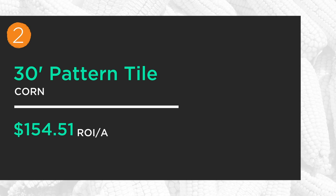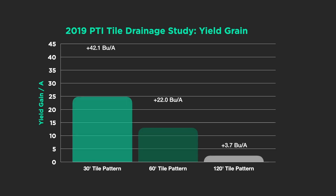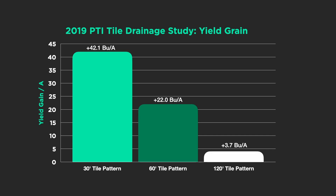Number two is just the tile itself — no irrigation — in a 30-foot tile pattern, bringing in another $154. We put tile in at 30s, 60s, and 120s, and that 30-foot spacing paid off big because of all the rainfall we had in 2019. Look at the difference: 30-foot spacing gives us 42-bushel yield increases in corn. Double that to 60s and we cut the yield increase in half, down to 22 bushels. We even did some 120s and were seeing minimal increases there — just under 4 bushels. A big difference in the pattern tile spacing.